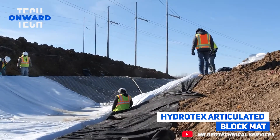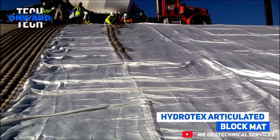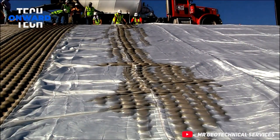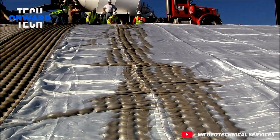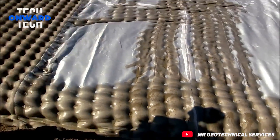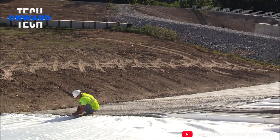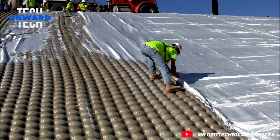Hydratex Articulated Block Matte. Fabri-form, or fabric-formed concrete linings, are used to construct a wide range of engineering systems to provide maximized performance in erosion control, scour protection, foundation, environmental, and marine construction applications.